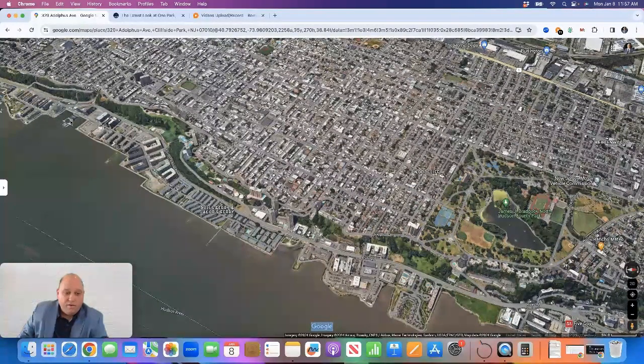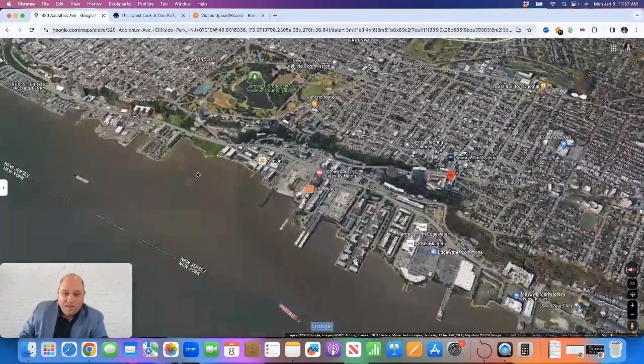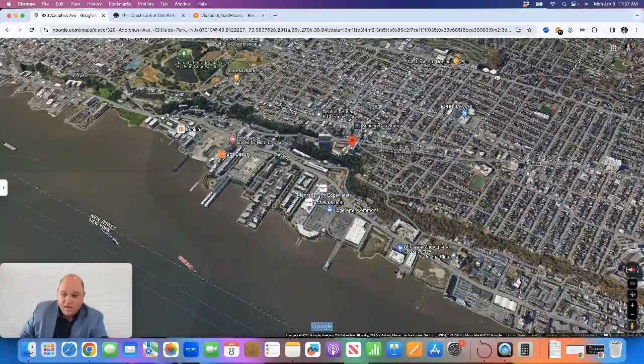The Port Imperial Ferry in West New York can take you over to Manhattan. From a shopping perspective, there are lots of restaurants and shops in this area. You're very close to Edgewater Commons, and there's a Whole Foods, Acme, and lots of supermarkets and shops along River Road.